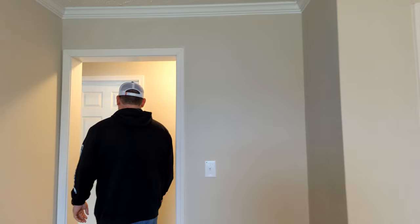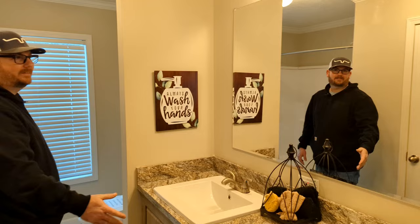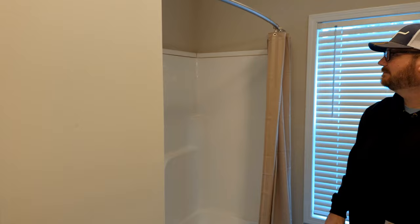Right across the hall from the first guest bedroom, we have the guest bathroom. You have your double sinks and one single mirror. Right behind the door here, we have a closet with shelves and wire racks. And right after that, we have the tub and shower combo, a window, and your toilet.